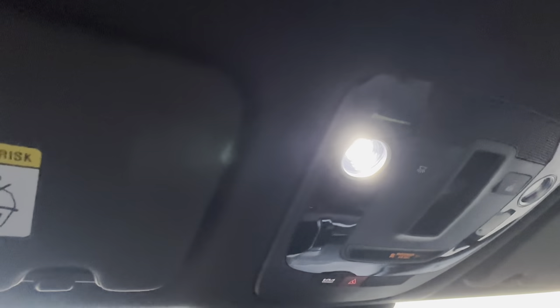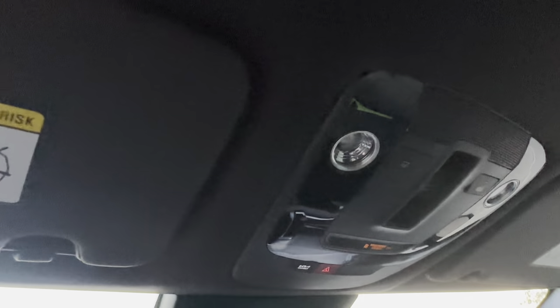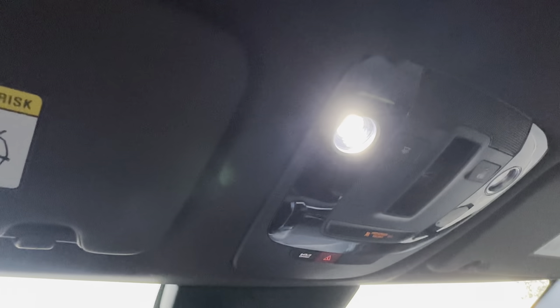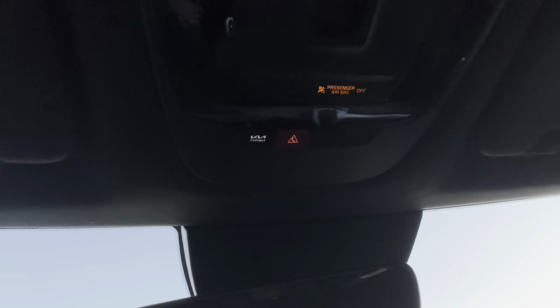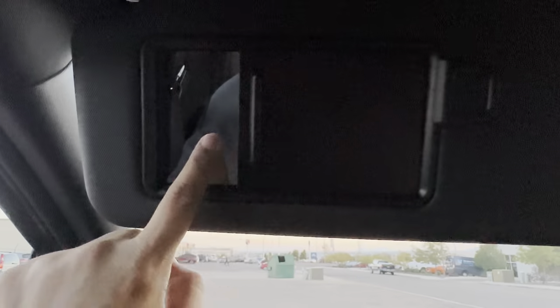The overhead lights respond to a gentle swipe or physical touch to turn on. You have Kia Connect and roadside assistance buttons up there, and lighting controls for how you want the interior lights to behave when the vehicle is on. There are also dual vanity mirrors with a little light.